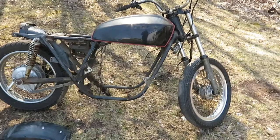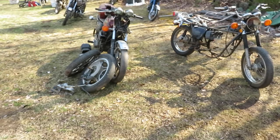Here's another later 750, probably around a '77. I have other bikes also in the containers and stuff, so if you're looking for a project give me a call.